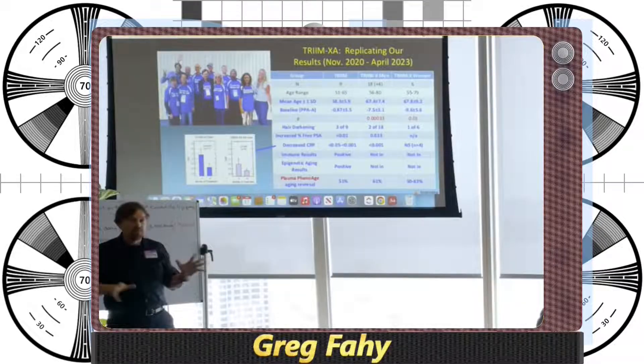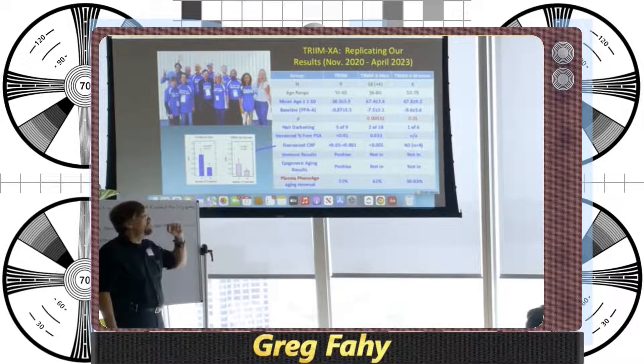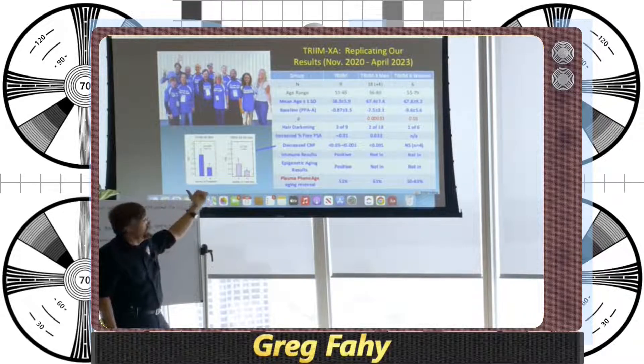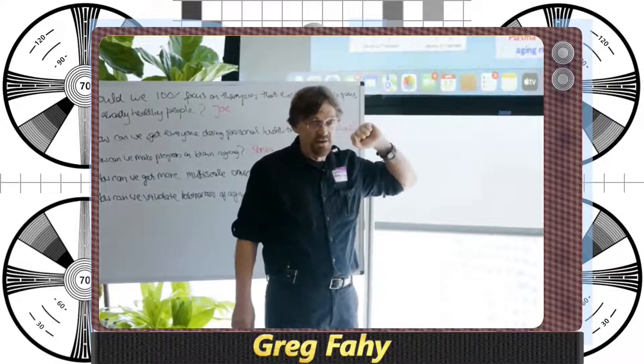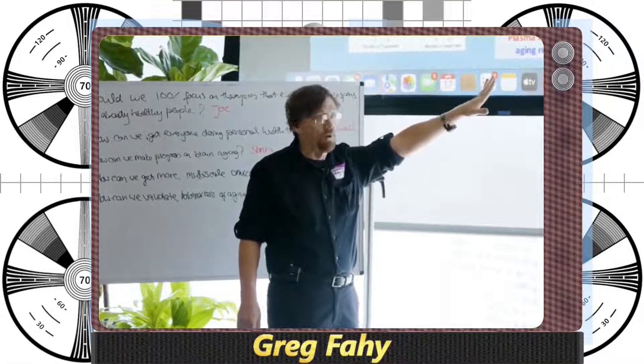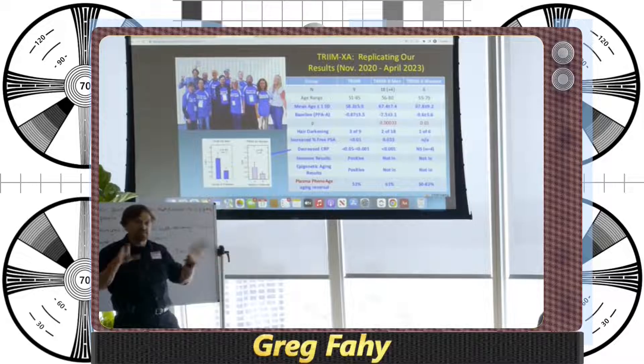For that reason, we decided to see if we could replicate those results. We're calling the new trial TRIM-X — the extension of the original TRIM trial — and dividing it into different tranches. The first, TRIM-XA, we've completed as of this month. It's beginning to show signs of replicating what we saw before. The aged population is about eight years older but epigenetically the same age as the original TRIM population. We saw some hair darkening, improvements in prostate cancer risk, a decrease in CRP, and about 51% of people responded positively on the plasma pheno age clock — the same proportion as in TRIM-X.